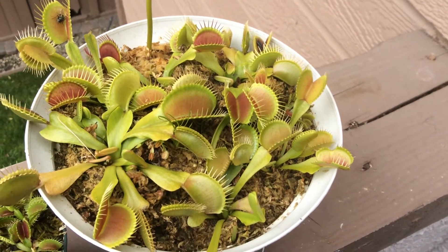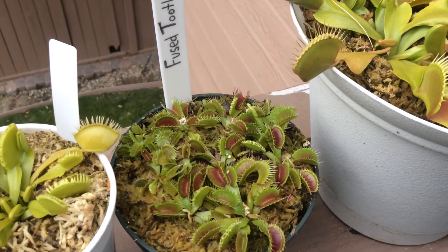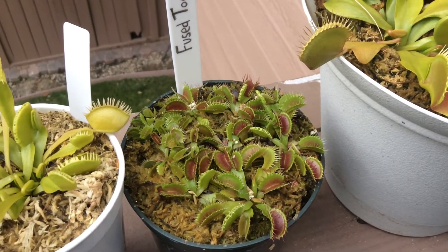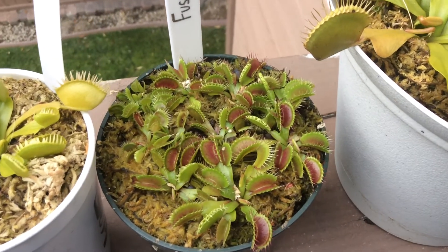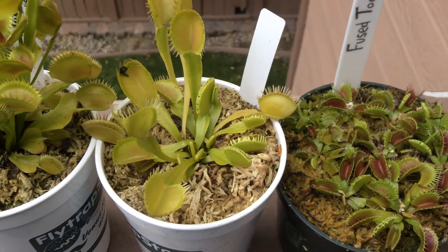Like all plants, the Venus flytrap also gets its energy from the sun in a process called photosynthesis. There are other carnivorous plants in the wild, but the Venus flytrap is one of the very few that exhibits motion to actively trap its prey.